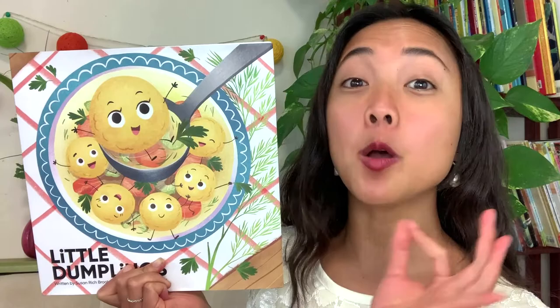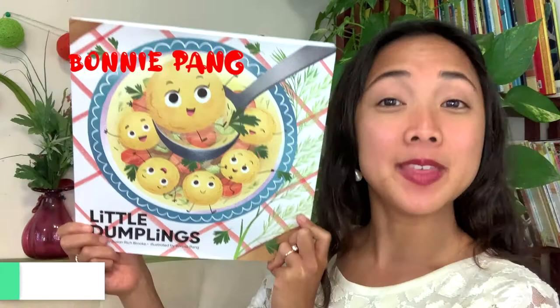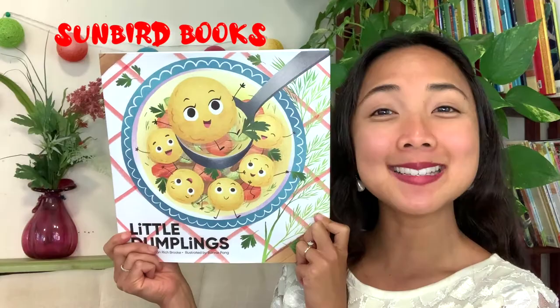The title of today's Interactive Read Aloud is Little Dumplings, written by Susan Richbrook and illustrated by Bonnie Payne. This book, my friends, was published by Fun Bird Kids. So a huge thank you to them for letting us read it together today. The publisher is the one who makes the book, puts it all together, creates it, and shares it for all of us to read.